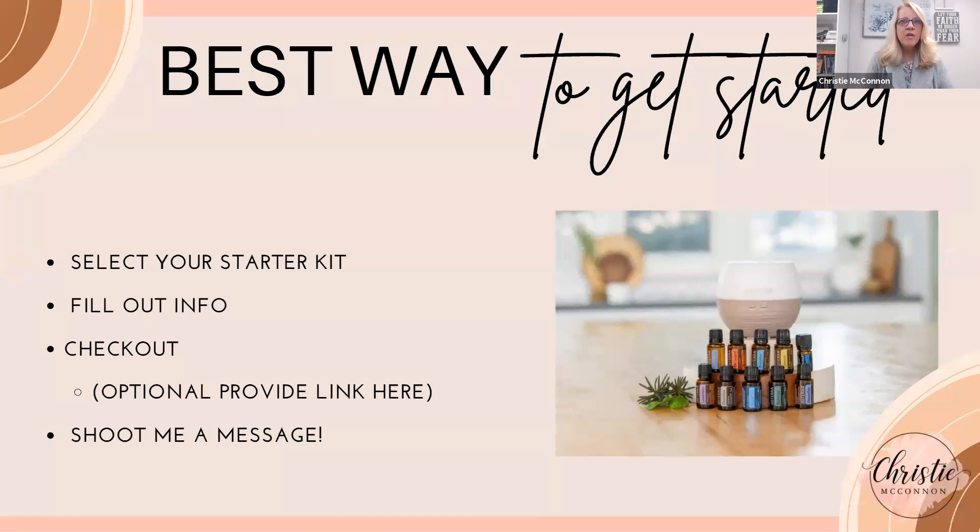This is our last video. Now that you've learned about what essential oils are, the three ways to use them, and the samples you got to experience, how do you get these oils into your home to start changing your life and help you become the CEO of your own health? Select your starter kit, fill out the info at checkout, and there will be a link to help you get started. Once you get started, shoot me a message — or whoever invited you to the event — so we can get you into the oil community.